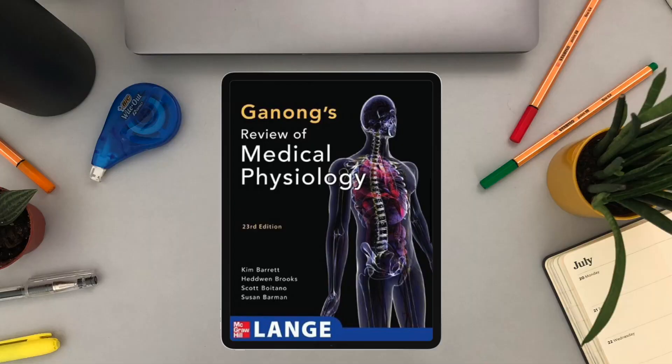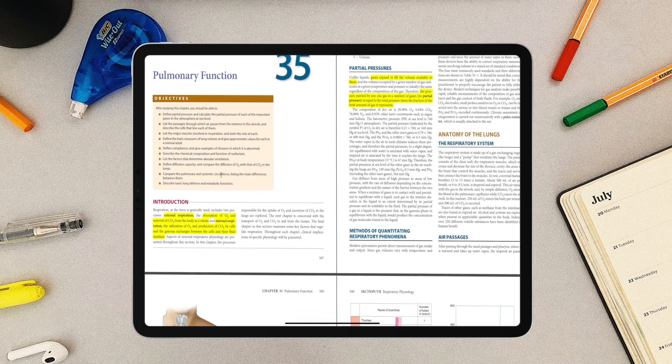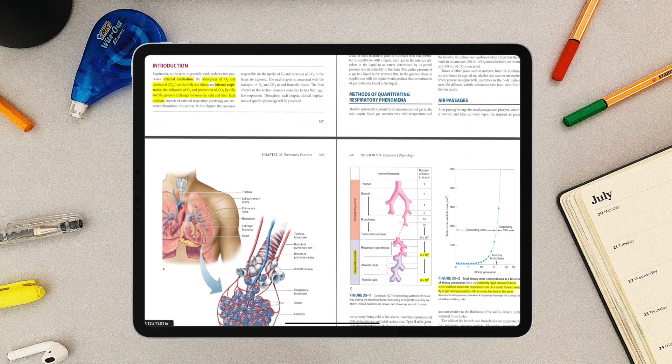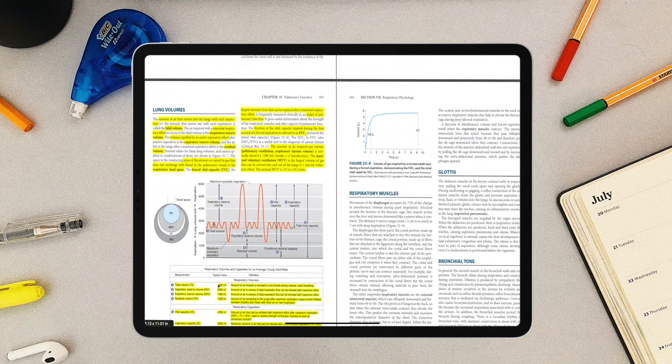The next reference is the less popular Ganong's Review of Medical Physiology. I used this book for the respiratory system only, because it has very good diagrams and explains respiratory concepts really well. For respiratory, I can assure you it is a very comprehensive book — I understood the material much better with Ganong than when I was studying Guyton.